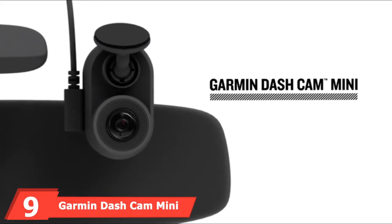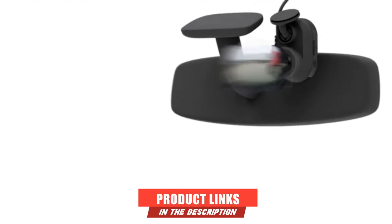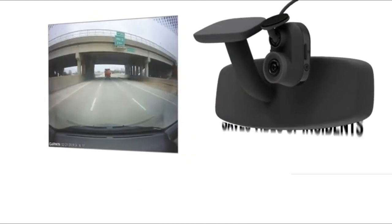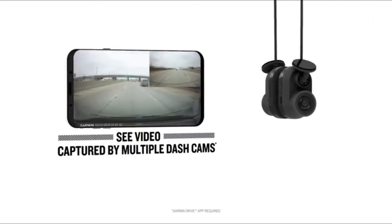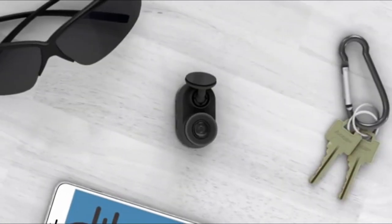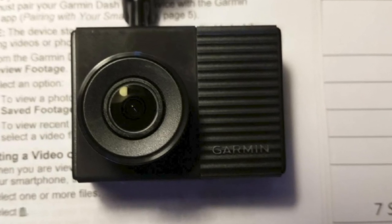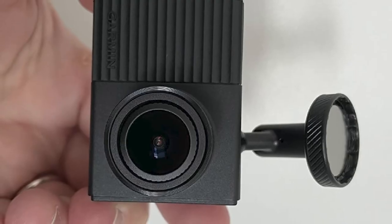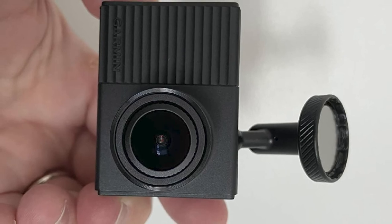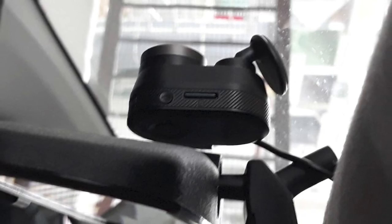Next, at number 9, we have the Garmin Dashcam Mini, one of the tiniest cams out there. Still, it's packed with features. It's as big as a car key but can deliver a 1080p image with a 140-degree wide lens. It requires an 8GB microSD card, class 10 or faster. Although it doesn't have an LCD display due to its small size, it has built-in Wi-Fi and Bluetooth that enable you to upload footage to your smartphone with the Garmin Drive app. It has only one button for saved footage and an SD card slot on the right side. It works with the car's power source via cable, and once you set up the low-profile adhesive mount and plug it into the power source, the camera will start recording automatically.